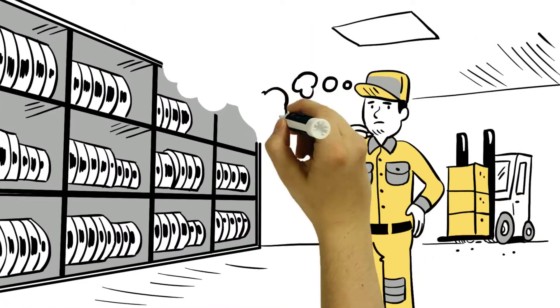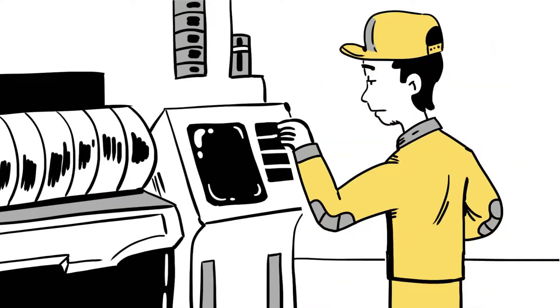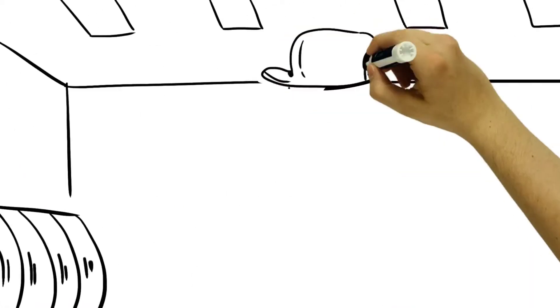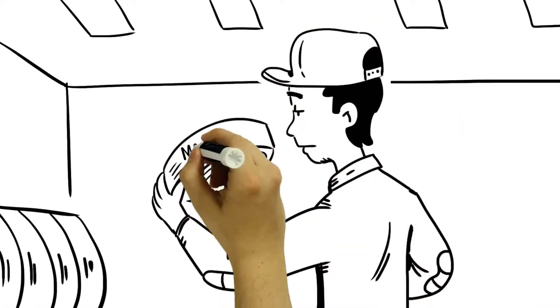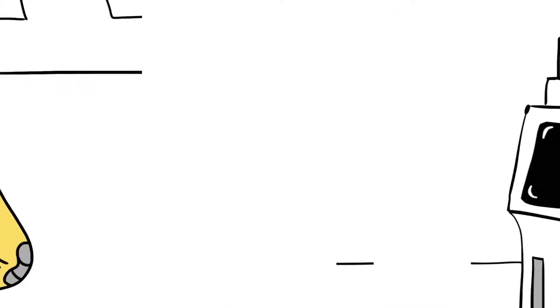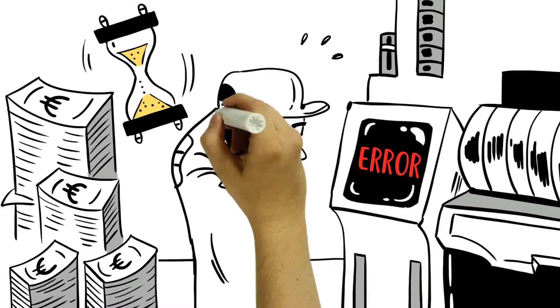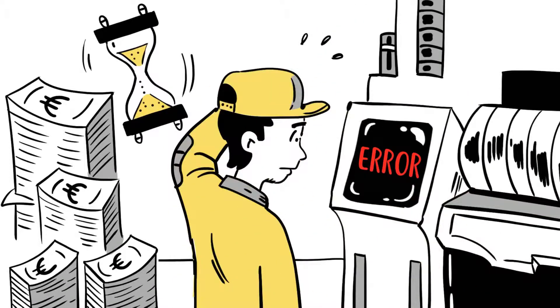There is often no detailed overview of all stocks. The correct program for processing must be selected manually on the machine. The master data for the edge must be read from the label and entered manually into the program or machine. This costs time and results in a high susceptibility to errors.